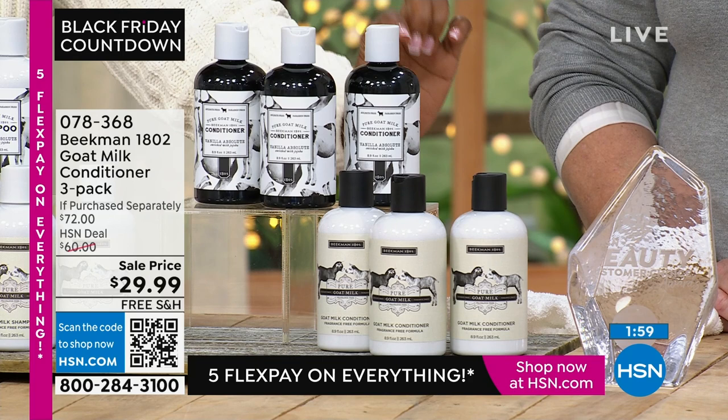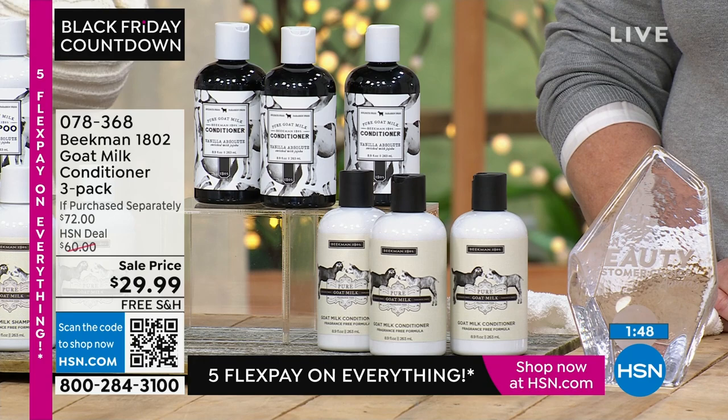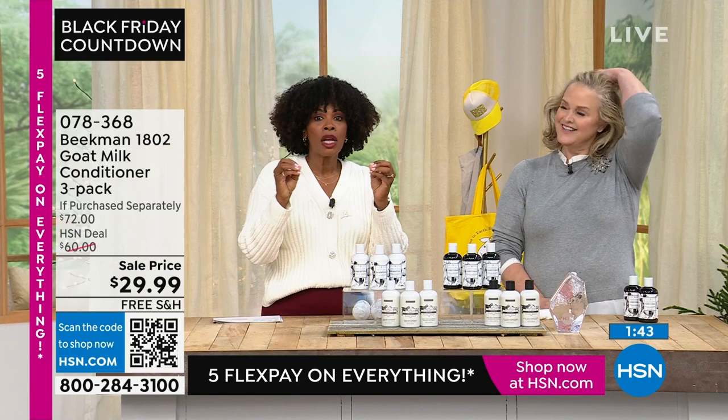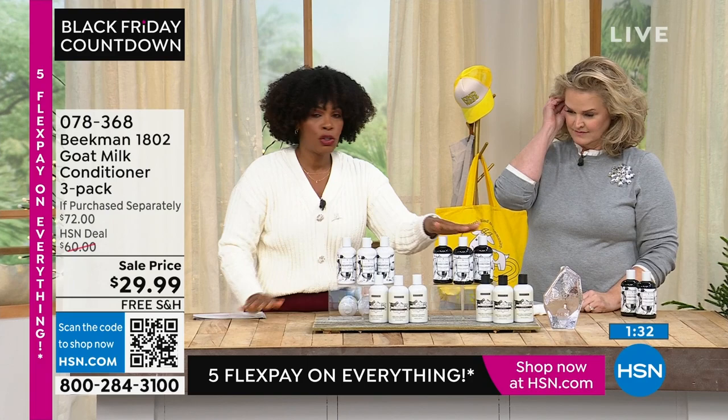You're getting three of them. Just like the shampoo, we do not have it on auto ship. We had to bring more quantity and when it's gone, it's gone. 078368 is the item number. Even if you're skeptical — especially with our hair — be skeptical, but do it anyway.